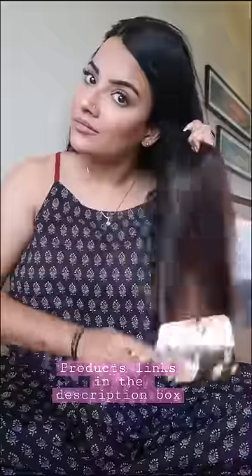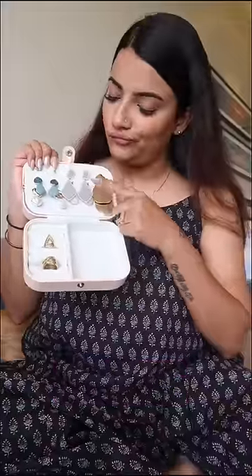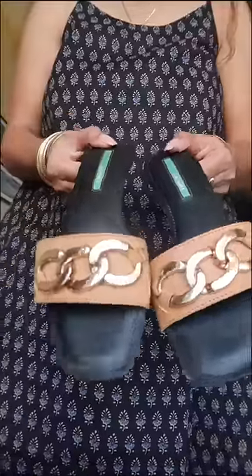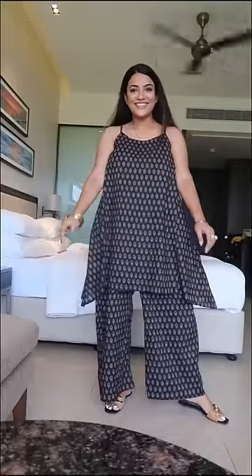I'm combing some of the hair and putting it straight. I'm wearing this ring for jewelry, and this is a set of bangles, and these sliders. And the look is ready, guys!